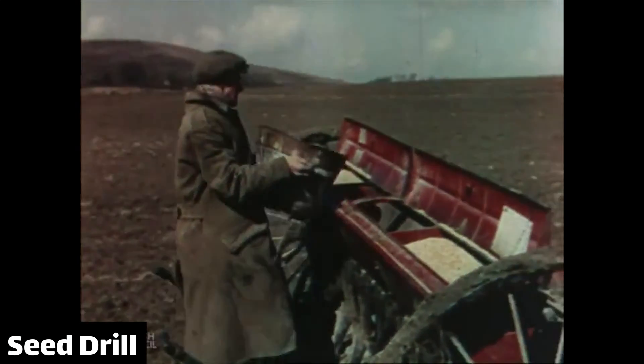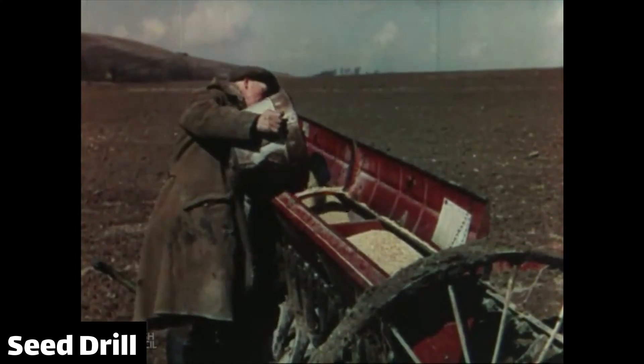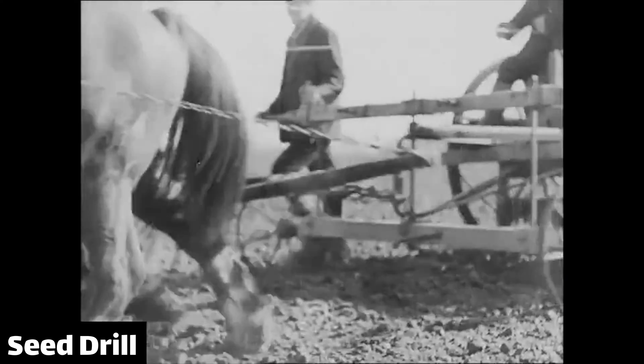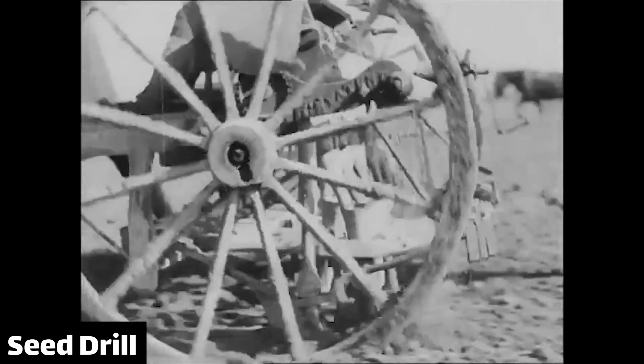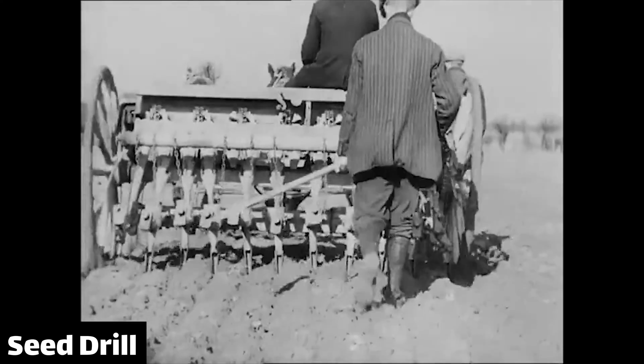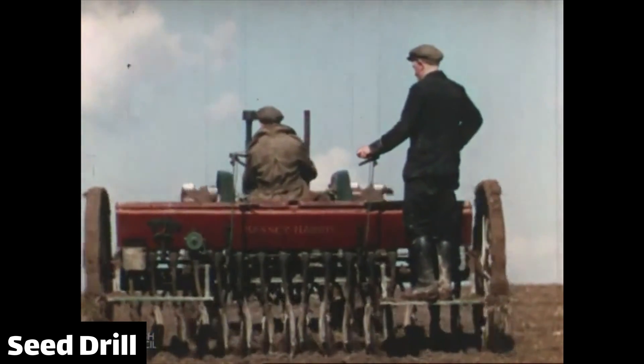Machines for planting crops are called drills. Initially these delivered seeds into the ground through a metering system powered by the wheels of the machine, so you could calibrate them to drop however many seeds you wanted per certain distance. The chap walking behind is making sure mud hasn't blocked the drill, but very soon they had platforms for people to stand on.